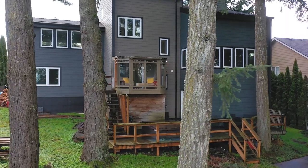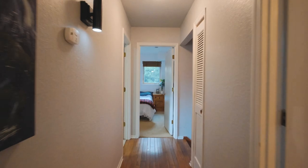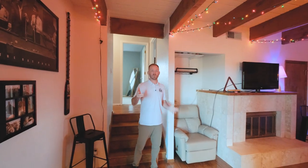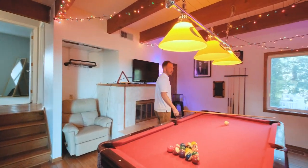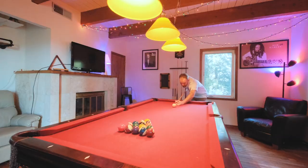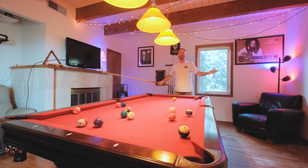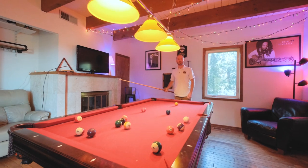This is the place for the boys — we got this game room with the TV set up so you can watch football, and a pool table. It's just a perfect place to come hang out, drink some beers, and enjoy your time with your buddies.